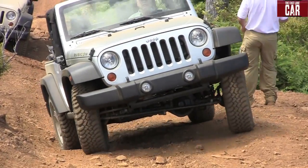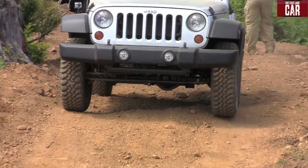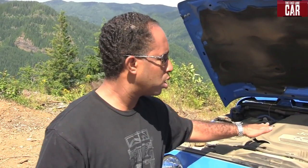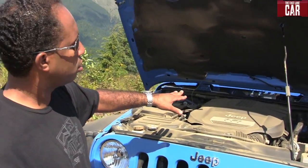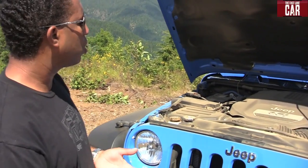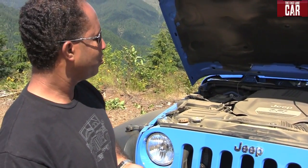First and foremost, compared to the 3.8 engine, the Pentastar is 33 pounds lighter. We've got this new acoustic engine cover for a couple of reasons — one is for underhood appearance, and two for NVH performance. Looking at this engine and comparing it to the old one, this looks a lot more modern, because the old one looked like it was getting a little long in the tooth.